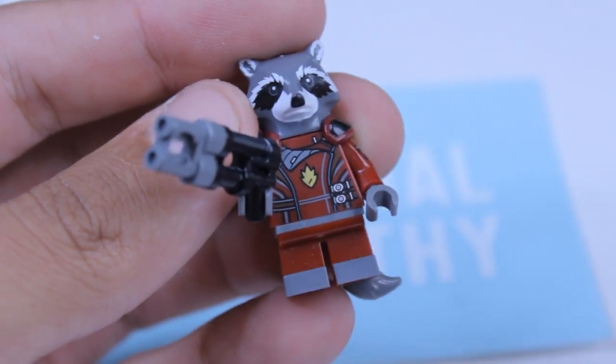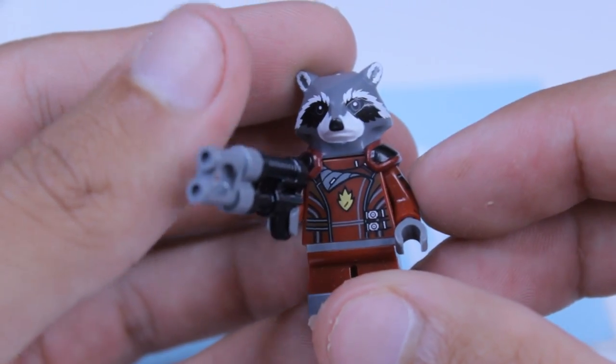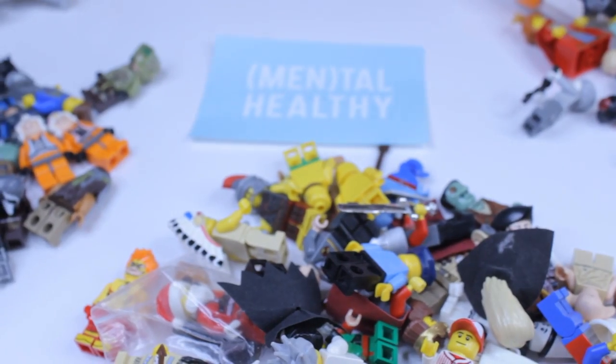Here's another Joker — not sure if he's supposed to have short legs but he does. And last from the superheroes is Rocket, from what I believe was a poly bag set.